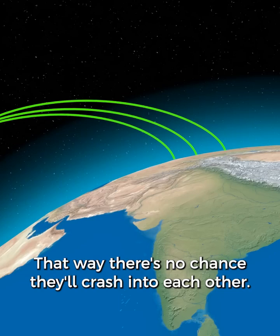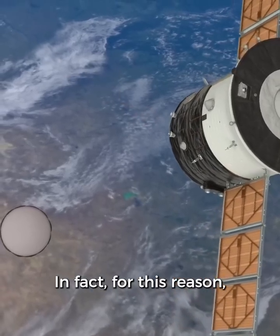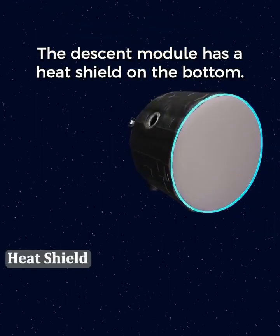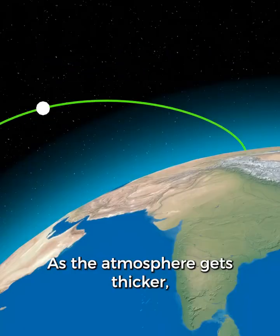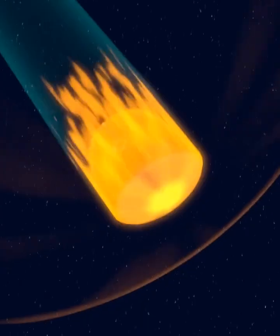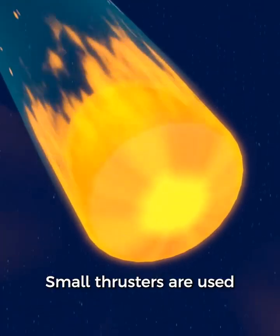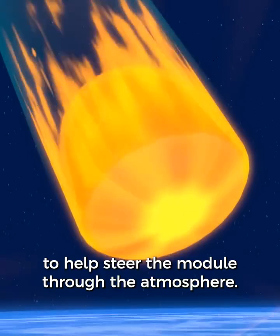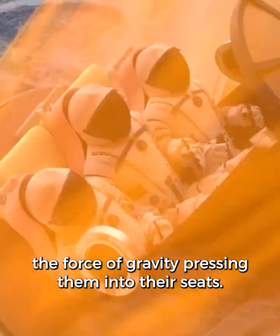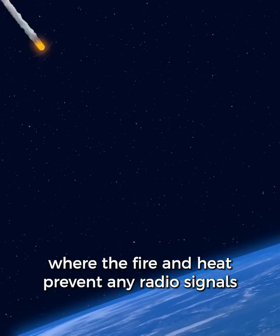That way there's no chance they'll crash into each other. The service module and the orbital module will go on to burn up in the atmosphere. In fact, for this reason, the orbital module is usually filled with trash. The descent module has a heat shield on the bottom to protect the crew from the fiery descent. As the atmosphere gets thicker, it will slow down the descent module — this part is called re-entry. Small thrusters are used to help steer the module through the atmosphere. The crew goes from feeling weightless in space to all of a sudden having several times the force of gravity pressing them into their seats, which can be very hard on their bodies. During this time they have what's called a radio blackout, where the fire and heat prevent any radio signals from coming through.